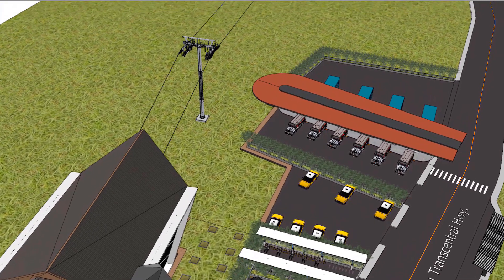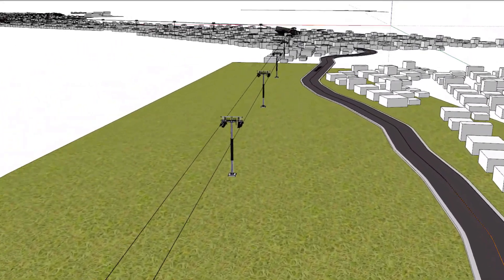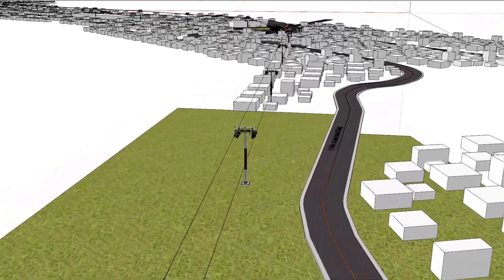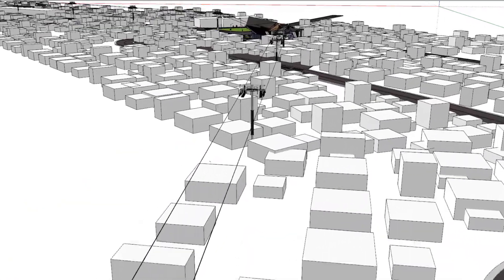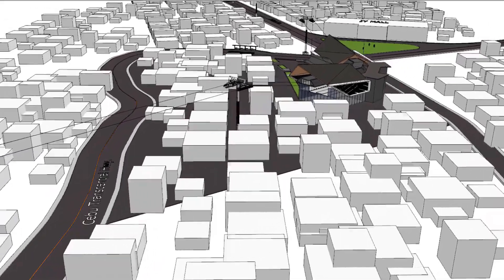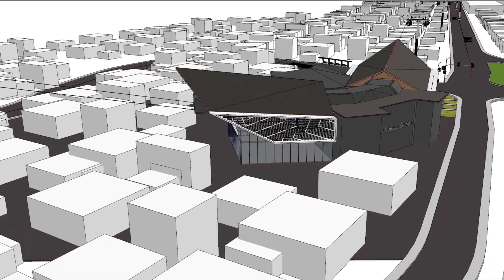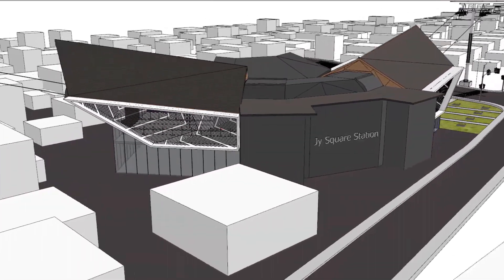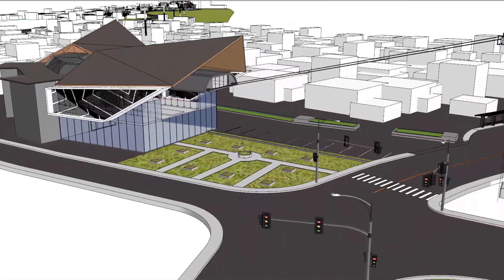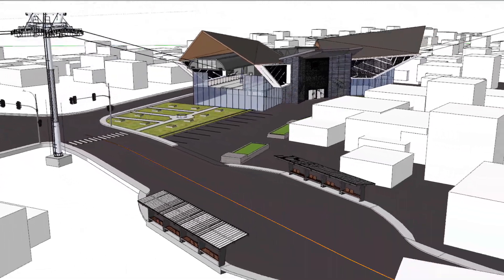We now proceed to the J.Y. Square Intermediate Station. At this J.Y. Station and succeeding stations, some details will no longer be shown. Their amenities will be similar to that of the Marco Polo Station.